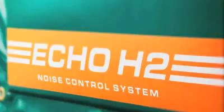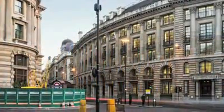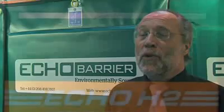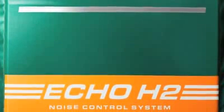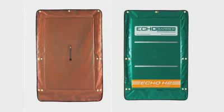Looks are very important in this market — because if it looks right and looks as though it's attenuating the noise, subjectively it would appear to perform much better than a bland black or grey barrier that doesn't tell you what it's doing. Echo Barriers look the part, and it's a very interesting area — the psychology attached to the perception of noise, especially from things like breakers, which let's face it is an extremely annoying noise.